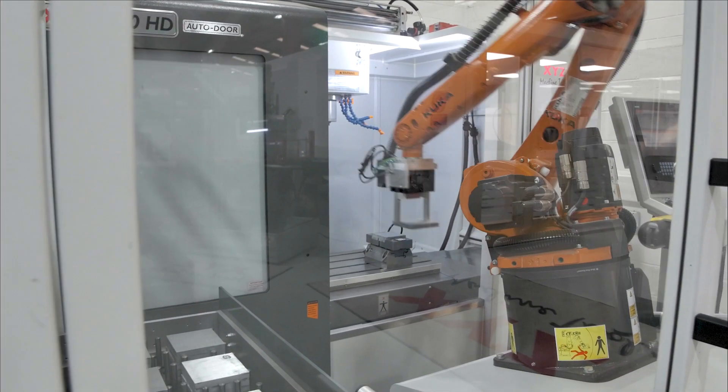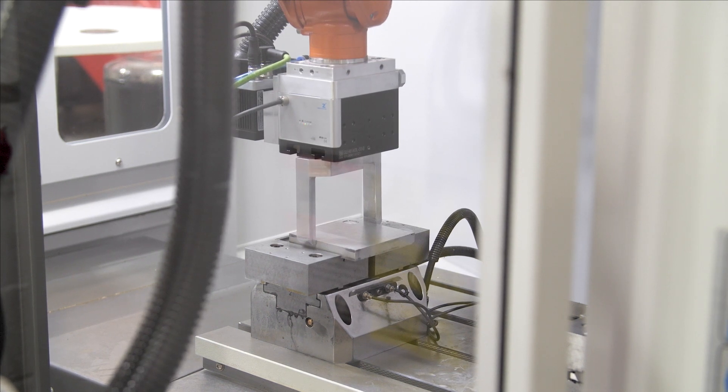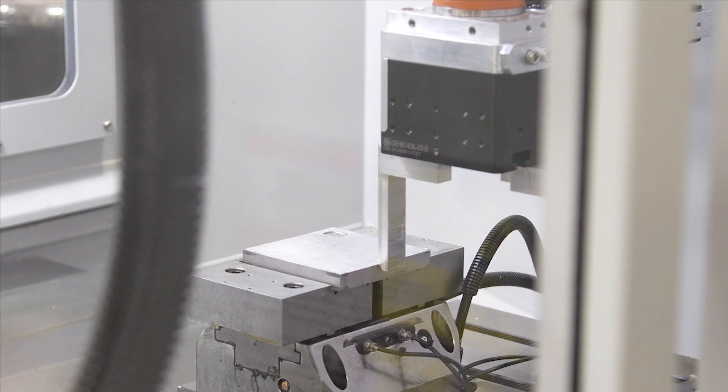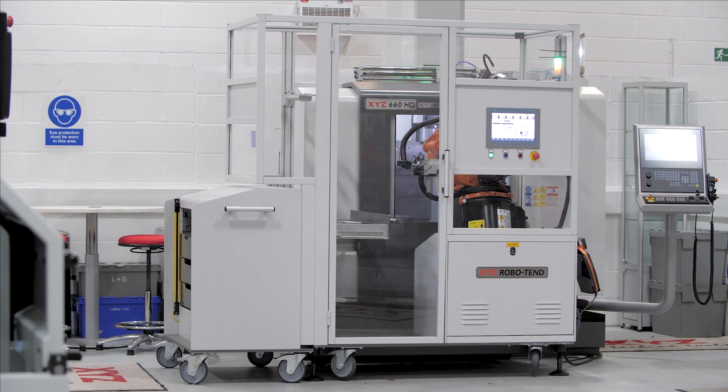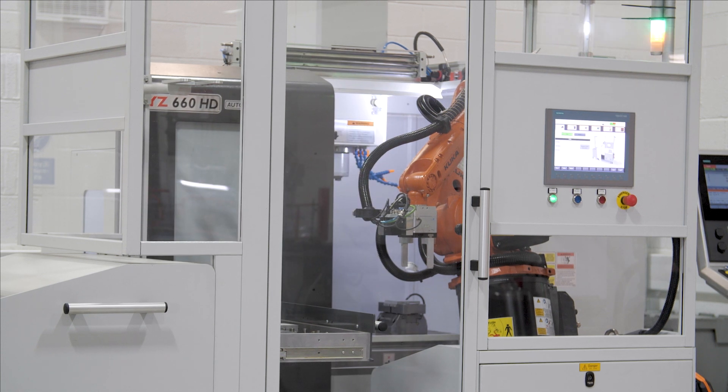You don't have to have mass production, as you could put just a single shift of components on a RoboTend to make it viable. The possible increases in productivity are endless and it really depends on the machine you fit it to, the jobs you are doing, and how much time is spent machining after each setup.